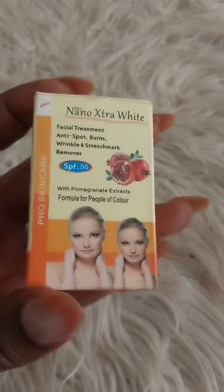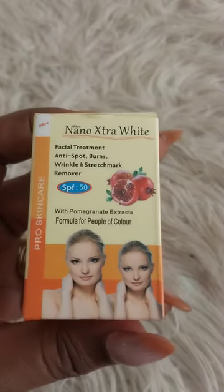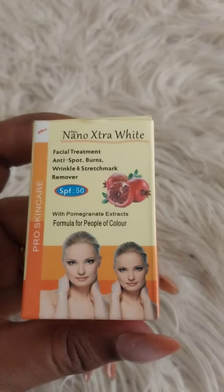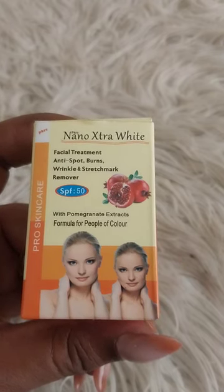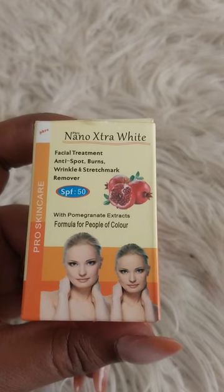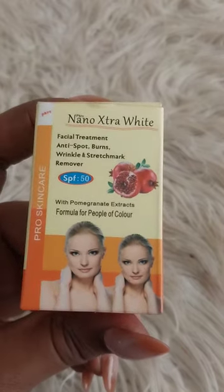This is a review of the Nano Extra White face cream Pro Skin — it's very good. If you're in the market, pick it up. If you're struggling with acne, dark spots, or melasma, believe me, this is very good.